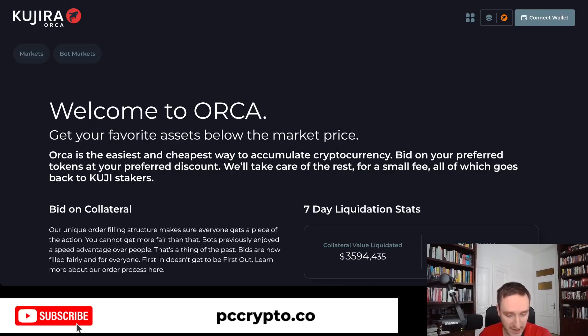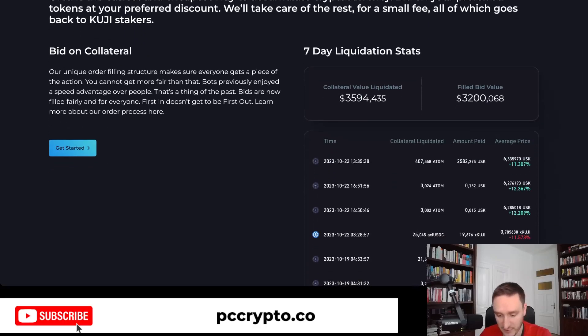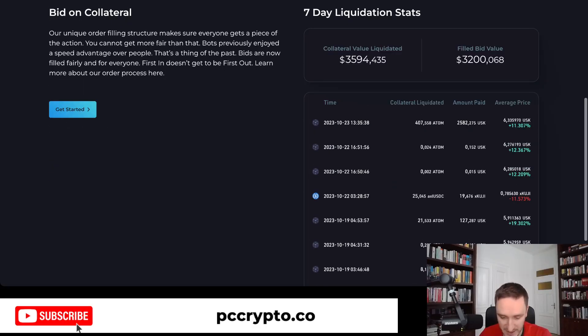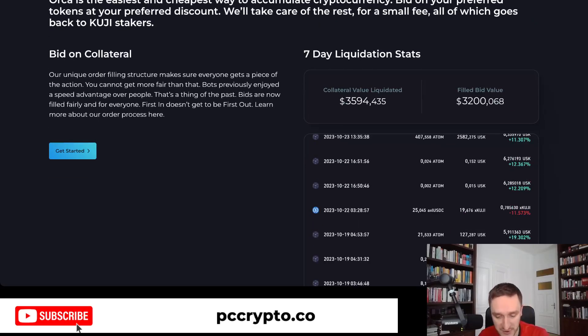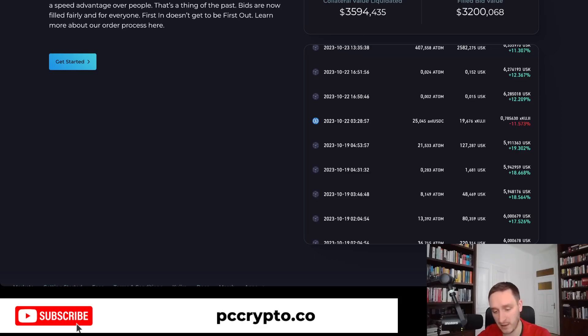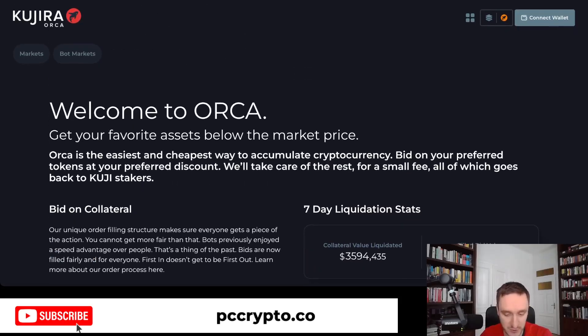Starting with Orca, you can get your favorite assets below market price. This is for liquidations — you can see how much you will be making. You can bid on different collateral. If you see people who have taken out too much of a loan and due to price movements are becoming liquidated, you can be the one liquidating them and buying different assets cheaper than you would normally. Super cool and interesting, because normally you would need an MEV bot to do that on Ethereum. Here you can do it just by bidding.